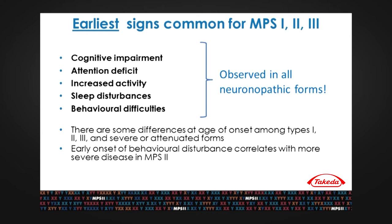To be honest, not only in MPS types, but these early signs include cognitive impairment, attention deficit, increased activity, sleep disturbances, and behavioral difficulties. Of course, there are some differences in age of onset among type 1, 2, and 3, between the severe and attenuated forms.